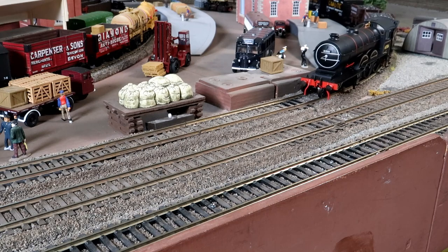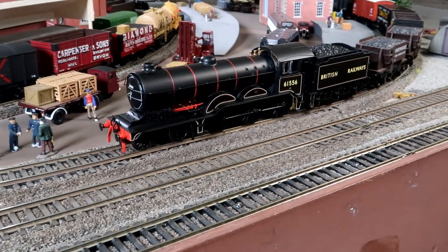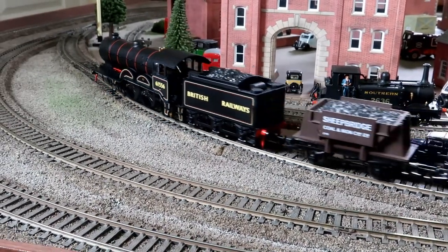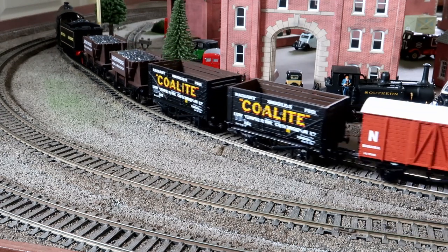The real-life locomotive was built in 1921 and withdrawn in December 1957. 8509, the original Hornby model's prototype, was built earlier in 1913 and lasted until October 1948.